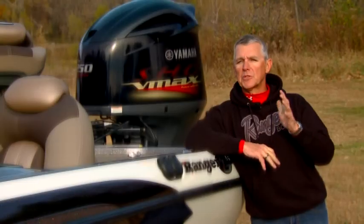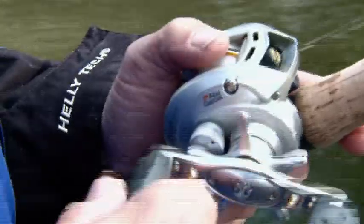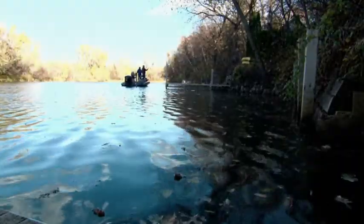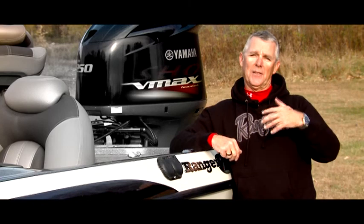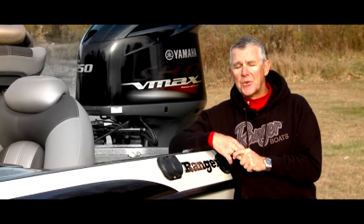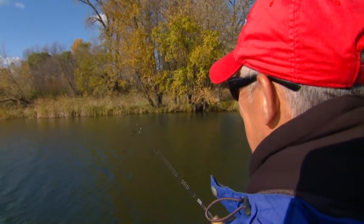My plan was really to finesse fish today, using small lightweight tubes and even a little power grub or Northland hair jig to finesse these fish and catch them. But it didn't work out that way. I wound up flipping some with big line and jigs, throwing a spinnerbait, throwing a crankbait. We tried everything to catch these fish.